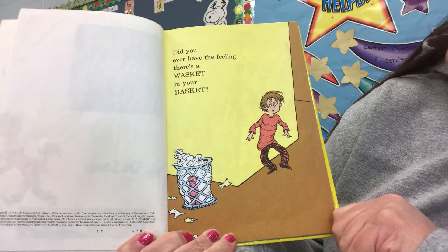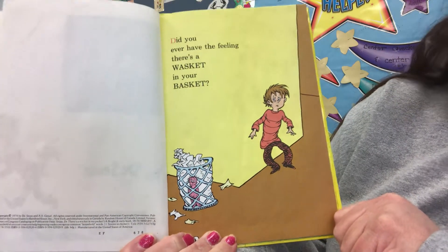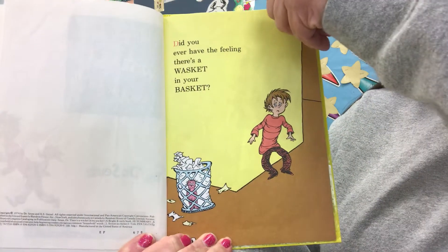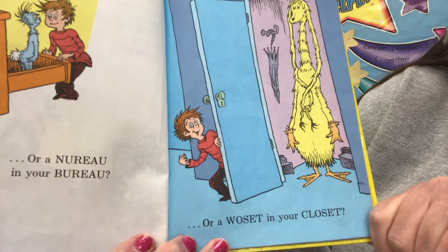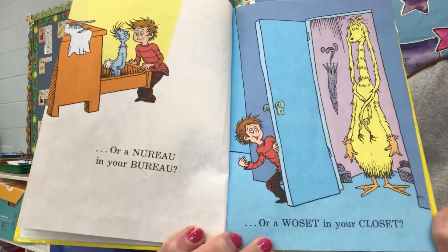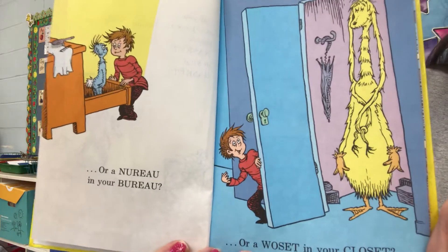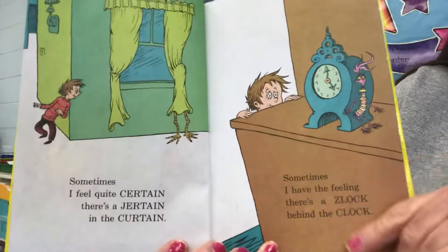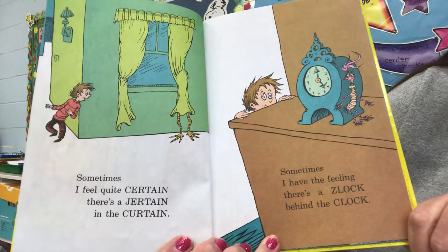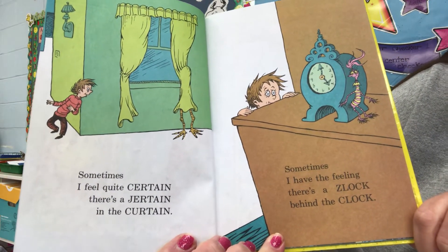Did you ever have the feeling there's a wasket in your basket? Or a nuru in your bureau? Or a wasset in your closet? Sometimes I feel quite certain there's a jertin' in the curtain.